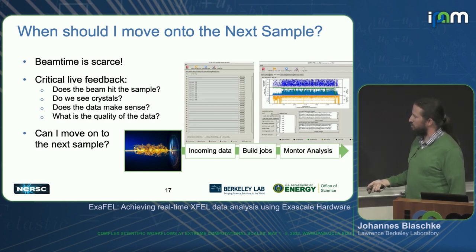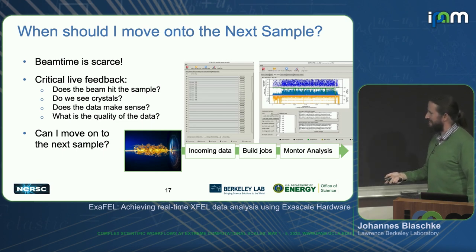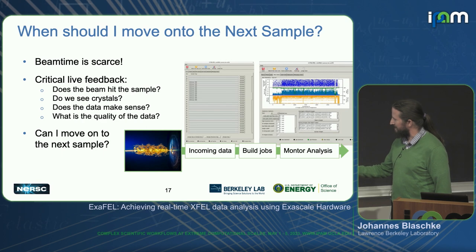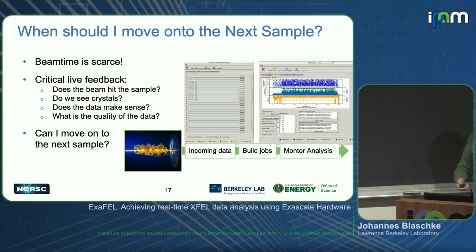That is really the job of this superfacility pipeline. The IRI cover image is from an LCLS experiment — an artist's rendering where the X-ray beam comes in, data is read off the detector, and it comes into NERSC. We have incoming data, we're building jobs out of that incoming data, and we're monitoring the data analysis all within a few minutes.